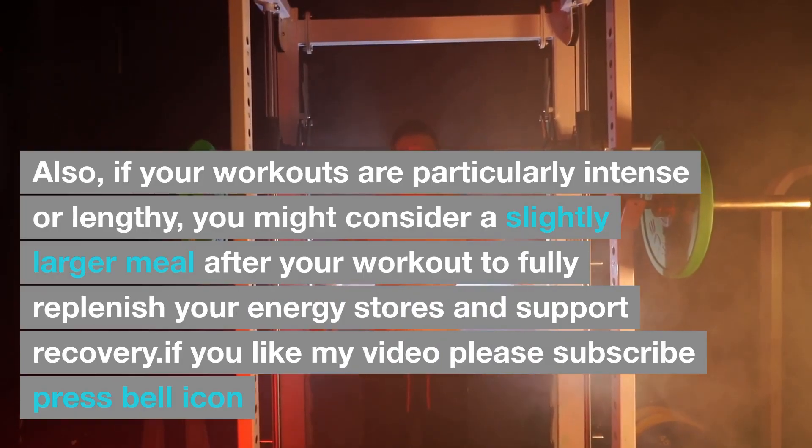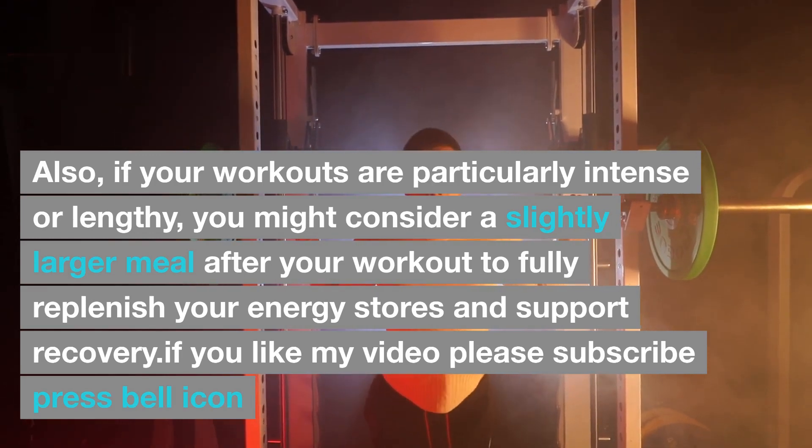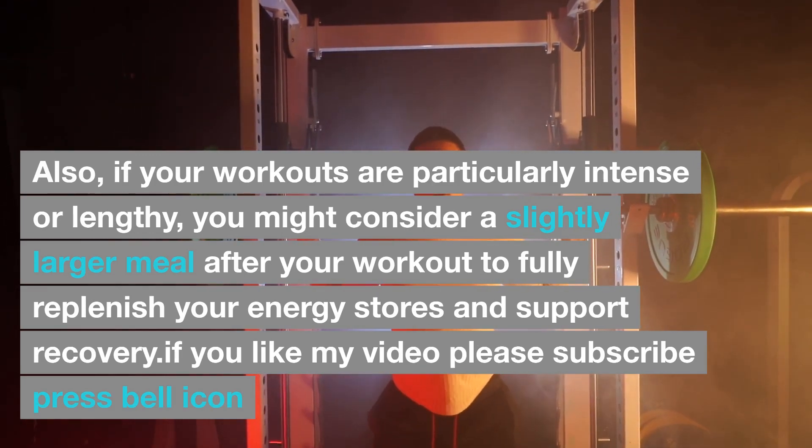Also, if your workouts are particularly intense or lengthy, you might consider a slightly larger meal after your workout to fully replenish your energy stores and support recovery.